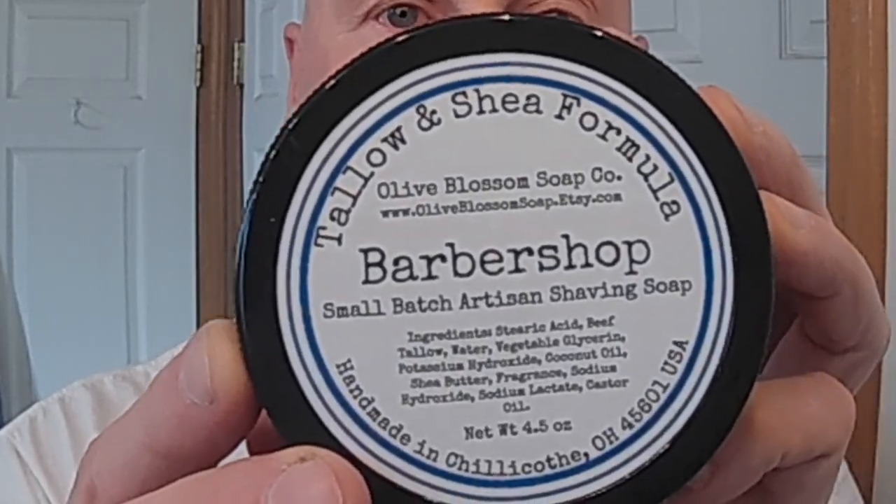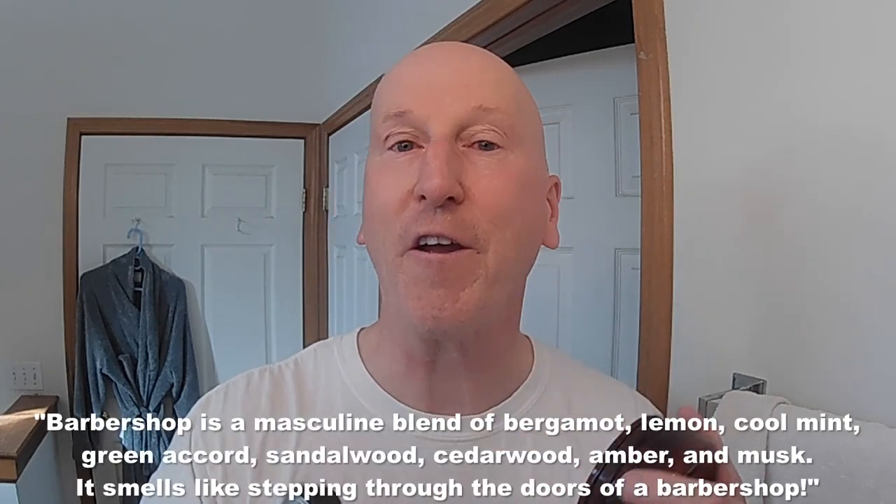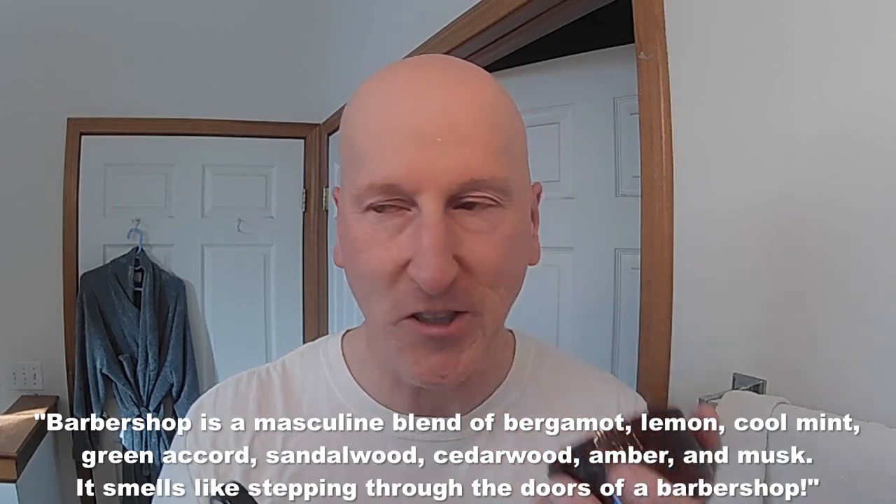Olive Blossom Soap Company is in Chillicothe, Ohio and I spoke with Maggie there via Facebook. I bought their Barbershop Formula Shave Soap — this is a tallow-based soap and it is really wonderful shaving soap. I've already had a shave with it. The lather is rich and creamy and dense and slick, and the scent is beautiful. This is a very fresh barbershop-type scent, really nice, and something you can use year-round.